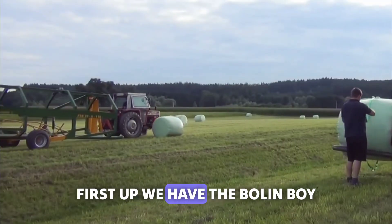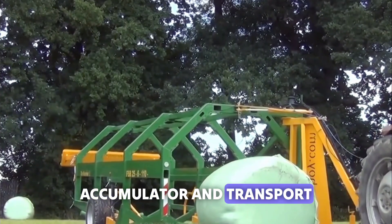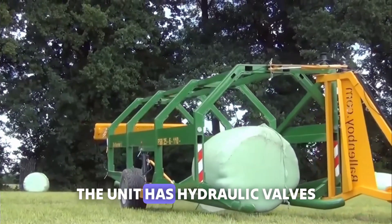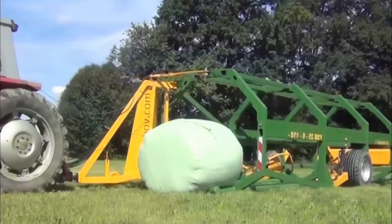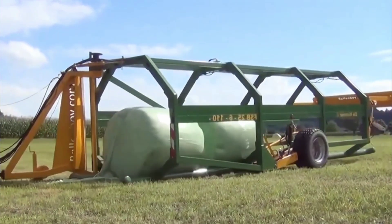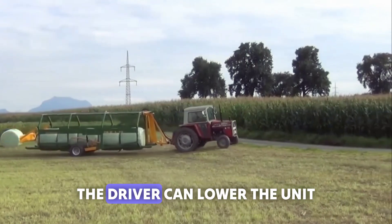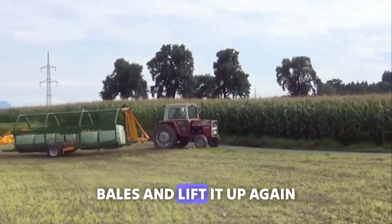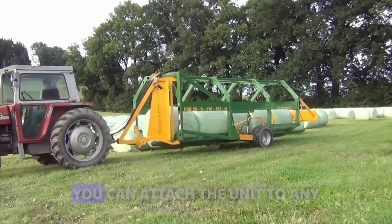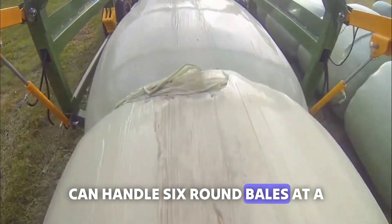First up, we have the Balen Boy GEMB-EH. It's a bale accumulator and transport system designed explicitly for round bales. The unit has hydraulic valves connected with its wheel. Because of these, the driver can lower the unit to the ground to catch the bales and lift it up again — all of this takes just a few seconds. You can attach the unit to any 55-horsepower tractor, and it can handle six round bales at a time.